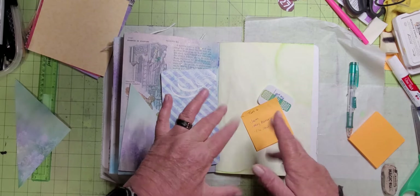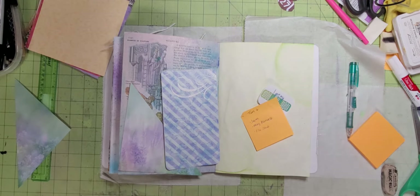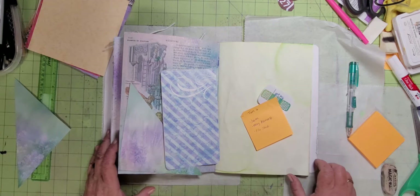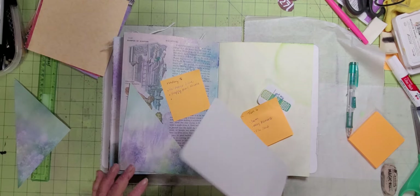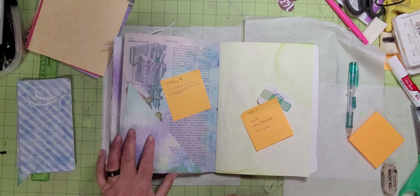Hey guys, it's Carrie. How's it going? I came out here to piddle and I thought I'd bring you along. I'm pretty behind in my journal, but you know that's how it goes.